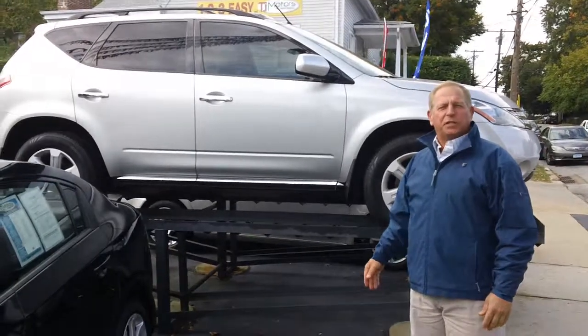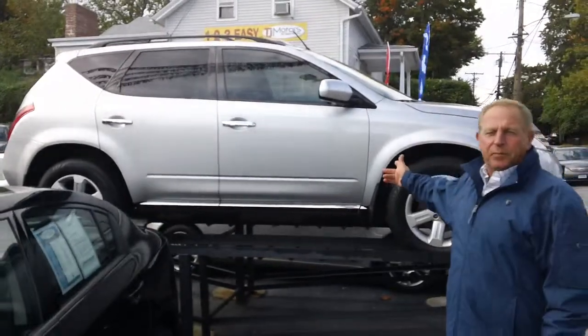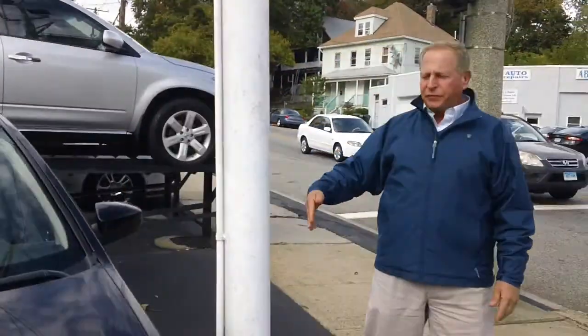Hi, I'm Todd Blonder, owner of TJ Motors. It's four-wheel drive season. We have a beautiful Nissan Murano loaded up, SL, lots of equipment, only $13,500.